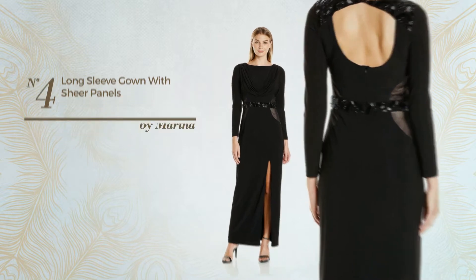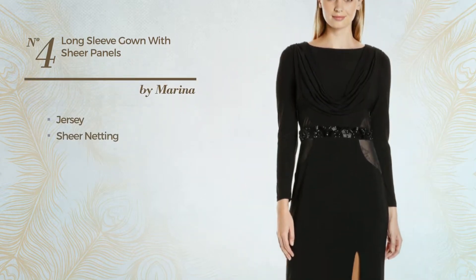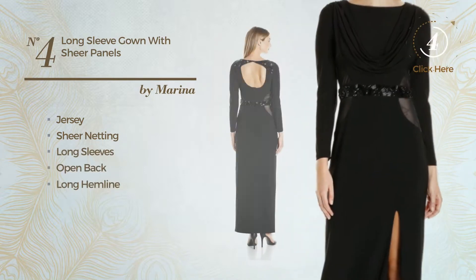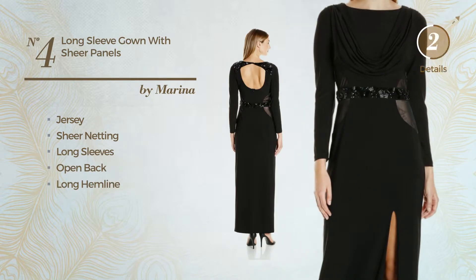Number four: crafted from jersey, adorned with sheer netting. This gown includes long sleeves, open back, and long hemline. Available solely in this color.